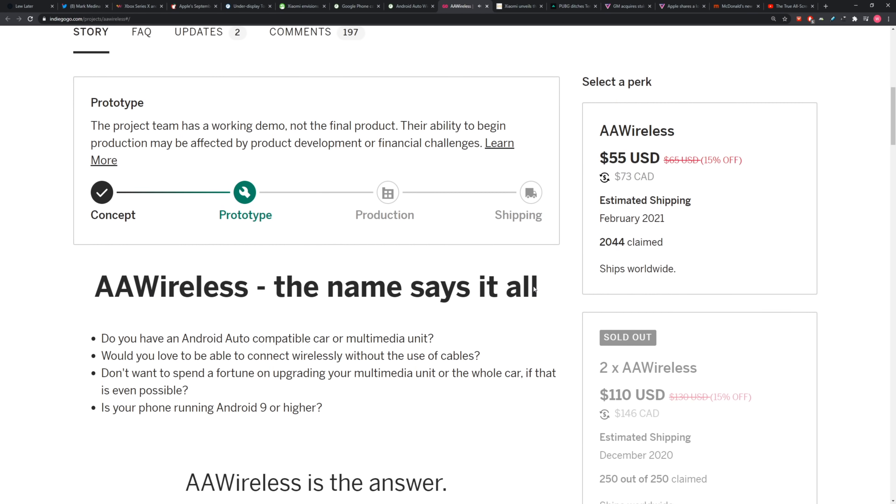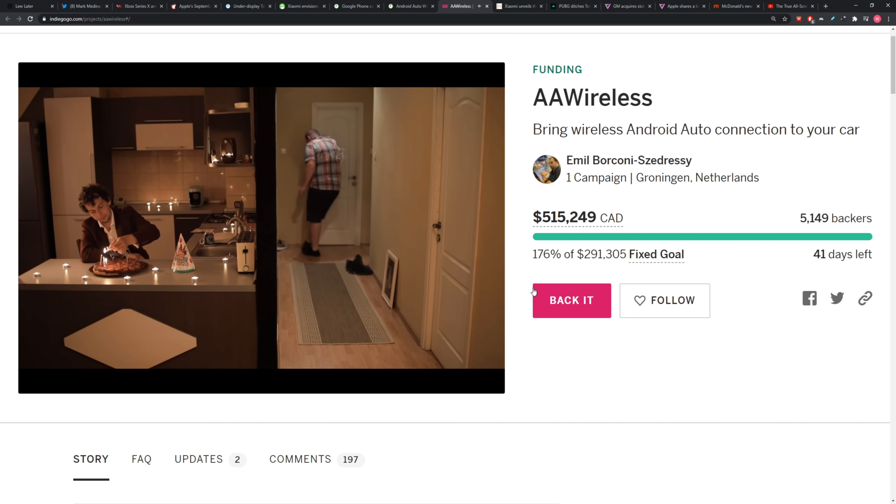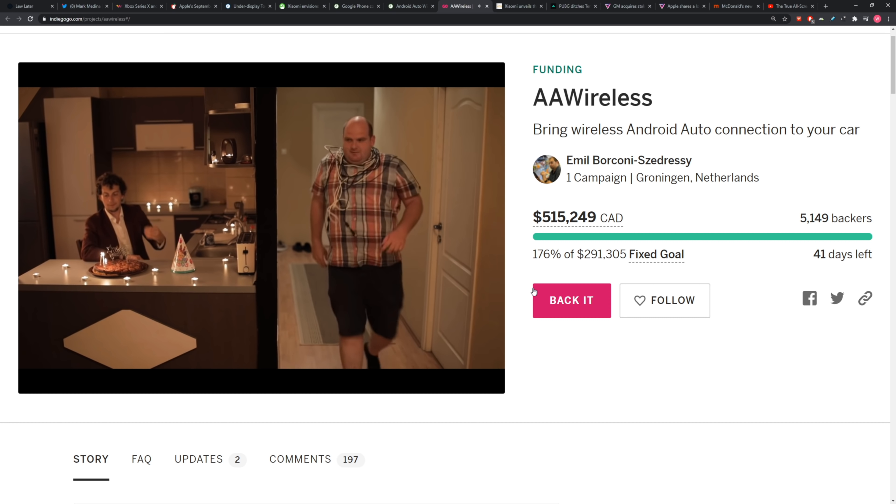You see the guy on the right in the video — nobody wants to be that guy. He's carrying the cables around his neck as he tries to go home for dinner. He's got the cables around the neck. I mean, that look is no good.